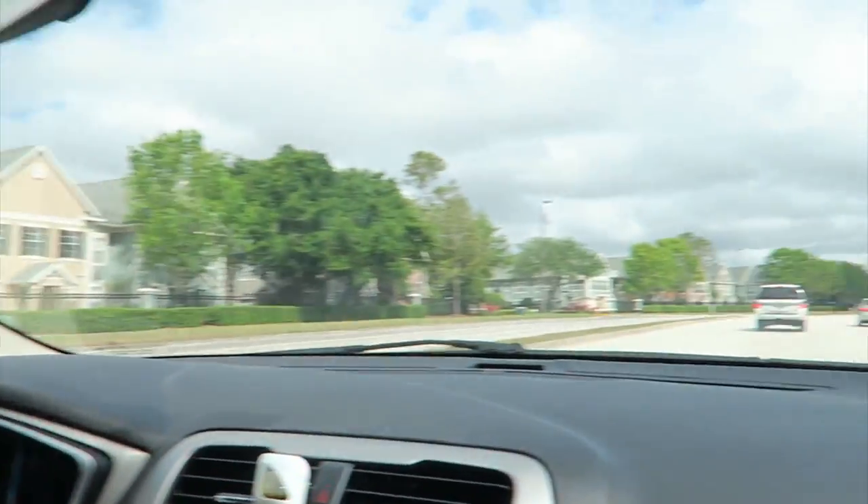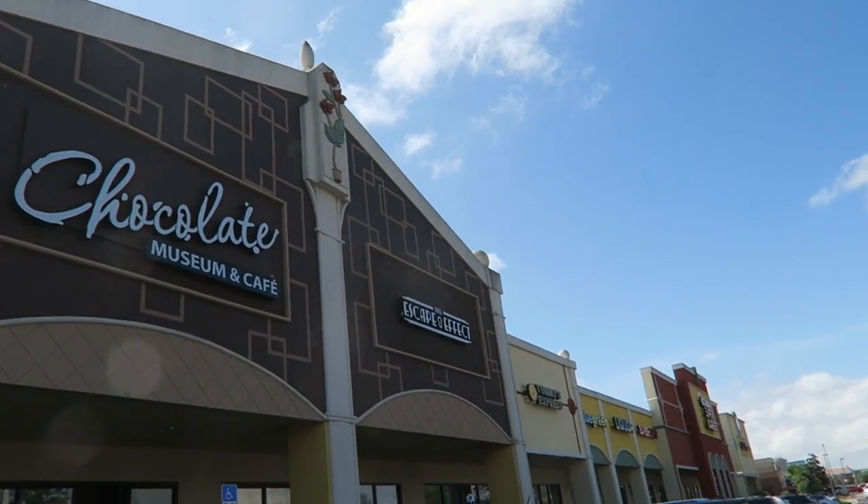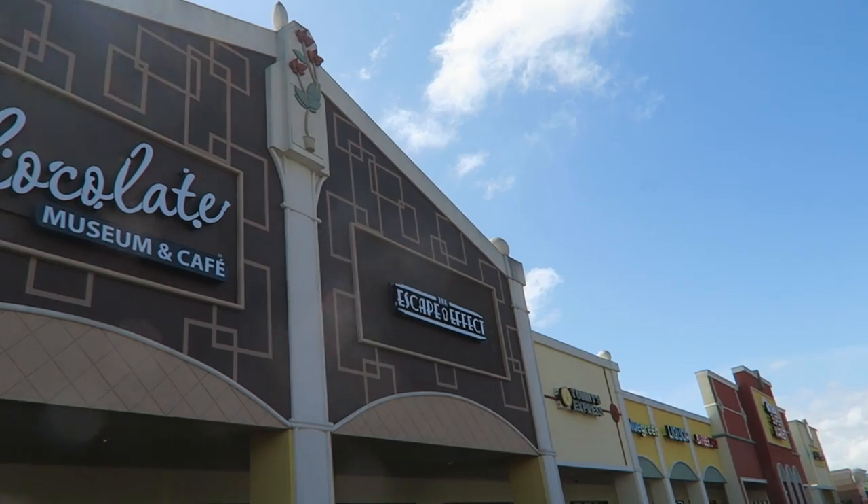We want to do a video but it's hard because it's been seven years. Here we are — the Escape Effect, looking fancy and cool.